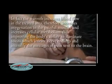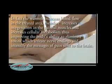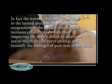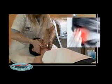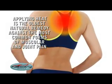Heat therapy is ideal for relaxing muscular tension and for providing natural relief from aches and pains. In fact, the warmth increases blood flow in the treated area, therefore increases oxygenation in the painful muscles, and increases cellular metabolism, thus improving the body's ability to eliminate toxins which irritate nerve endings and intensify the messages of pain sent to the brain.